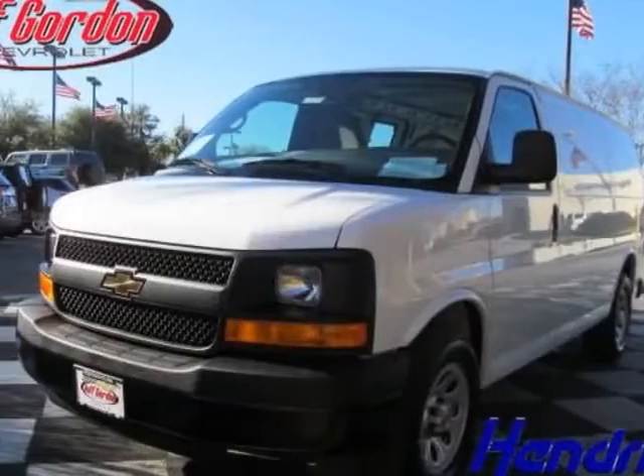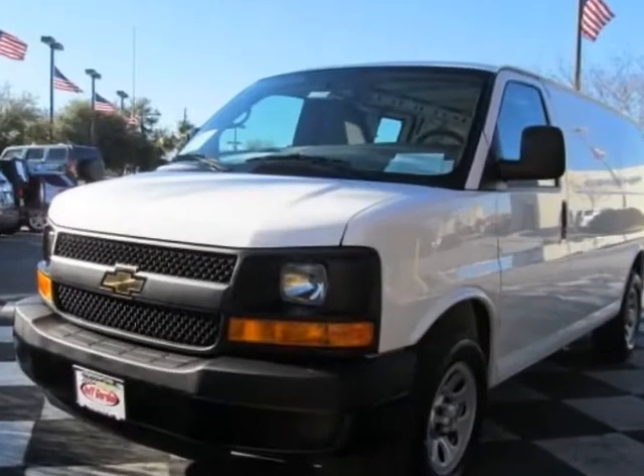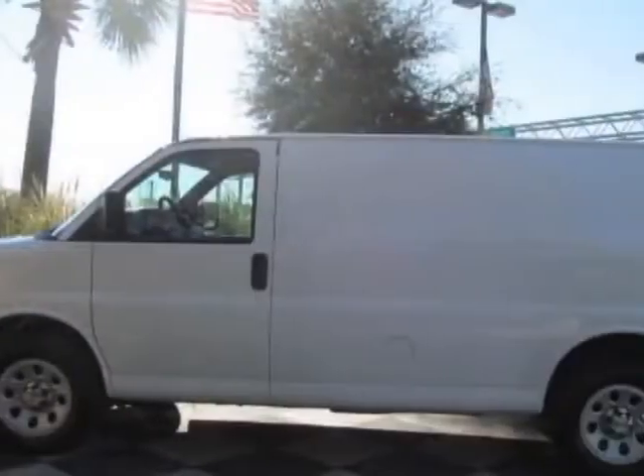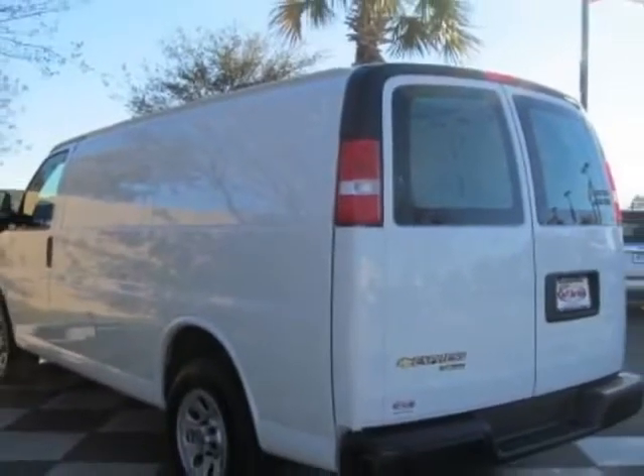Come take a look at this new 2013 Chevrolet Express Cargo Van. For your protection, this vehicle has a full factory warranty. This vehicle gets an estimated 15 miles per gallon in the city and an estimated 20 on the highway.